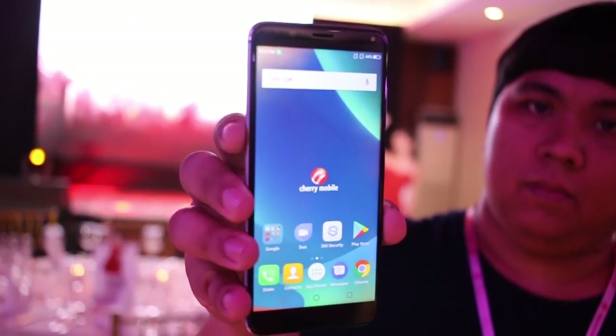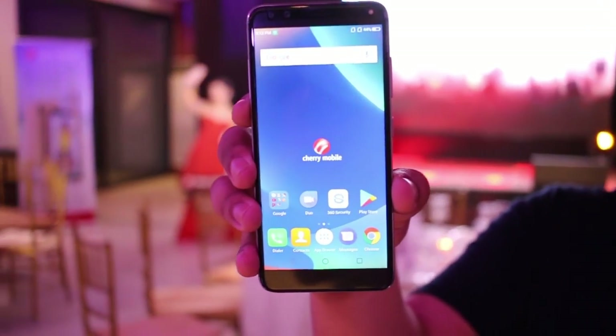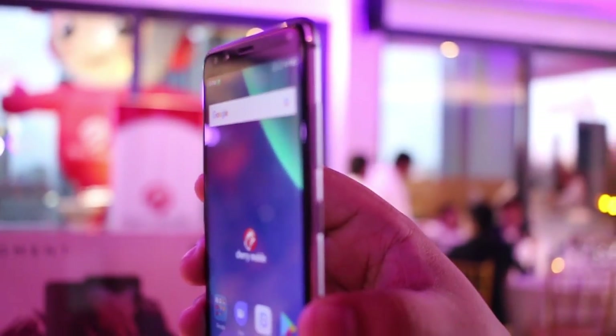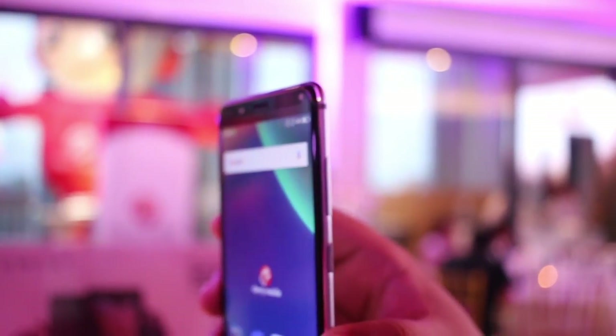We call it the TrueView display. It has a 5.7-inch HD Plus resolution. The good thing about the 18:9 display, as you can see here, the bezels are thinner and you have a good screen-to-body ratio. Aside from that, one exciting feature is the quad cameras — dual 16MP and 5MP front cameras, and dual 16MP rear cameras.